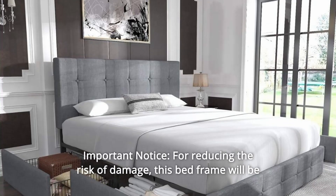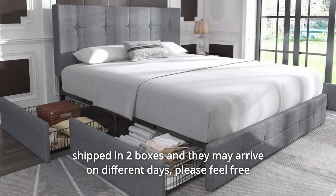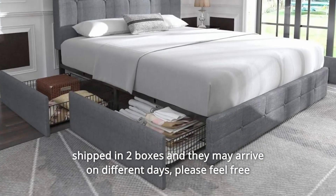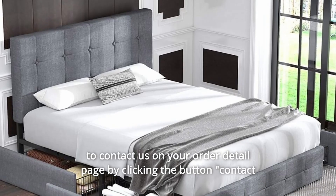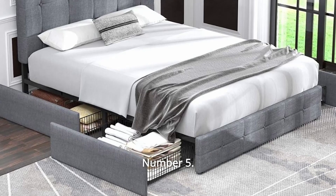Number 4: Important Notice — for reducing the risk of damage, this bed frame will be shipped in two boxes and they may arrive on different days. Please feel free to contact the seller on your order detail page if you only received one box.